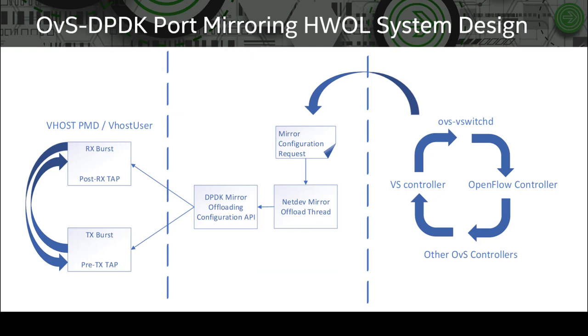This slide shows our design in terms of updates to various OVS components. On the right-hand side is the control flow of various OVS controllers implemented by the OVS switch daemon. We tap into the mirror configuration in the OVS controller to extract parameters for mirror offload setup. The captured mirror offload requests are then enqueued and scanned by an independent NetDev mirror offload thread. This thread works like a deferred procedure call — it goes to sleep if there is no request. When there is a request, the thread converts the mirror offload configuration parameters to a data structure and sends it through a new NetDev DPDK class interface call.